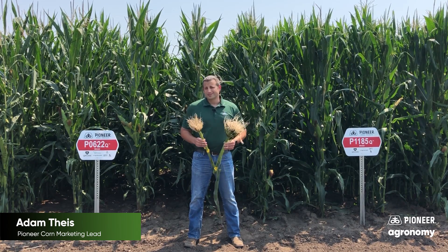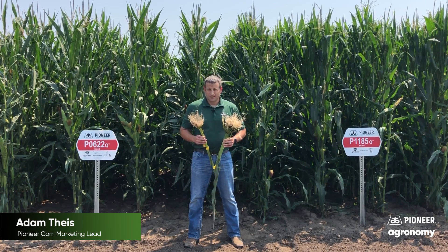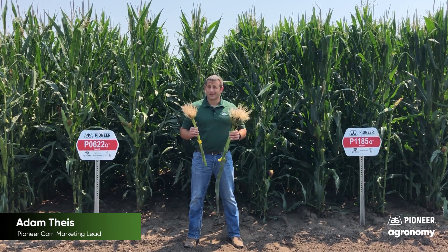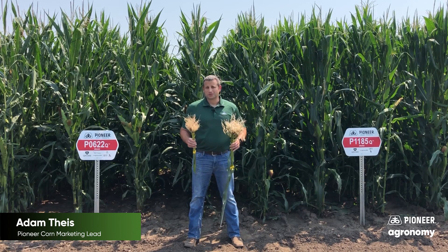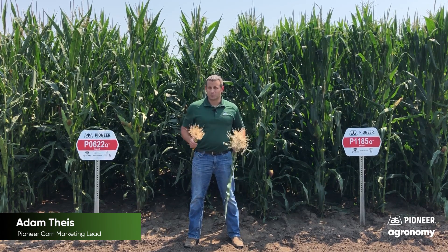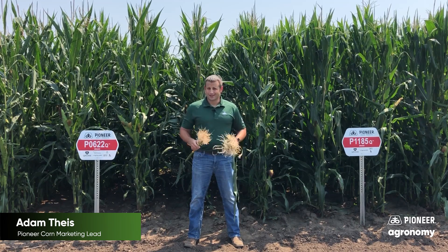2021 is a heavy corn rootworm pressure year, and that is being seen in many instances across the corn belt. Unfortunately, anyone can cherry-pick roots and put those pictures up on social media, which can lead to unintended consequences and perceptions when taken out of context.